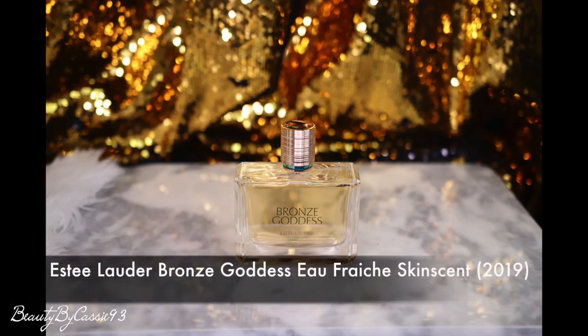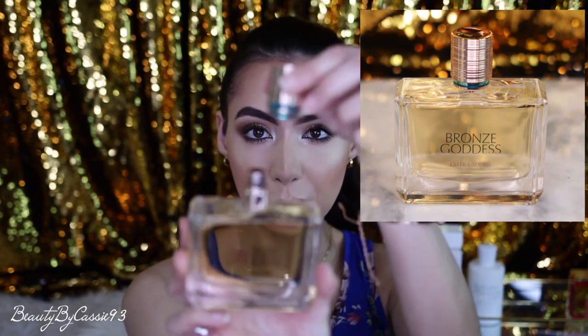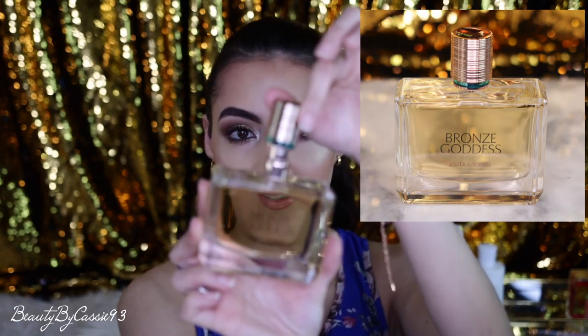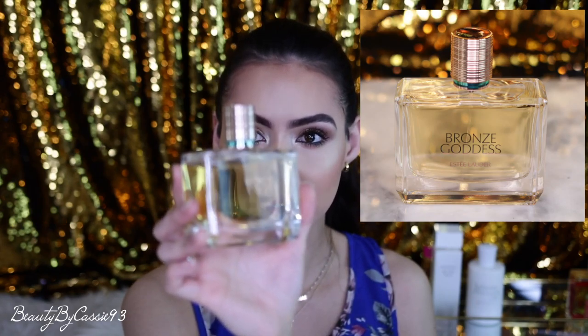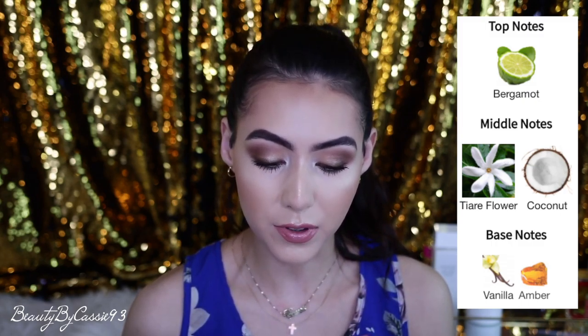Moving on to the fourth fragrance — this is Estee Lauder's Bronze Goddess Eau Fresh Skin Scent, the 2019 edition. The bottle is beautiful — it's got a ribbed gold cap going all the way around with a teal accent at the base. It just absolutely screams summertime. The top note is bergamot, middle notes are tiare flower and coconut, and the base notes are vanilla and amber. It's just a beautiful summer scent — I'm envisioning myself laying out on the beach.